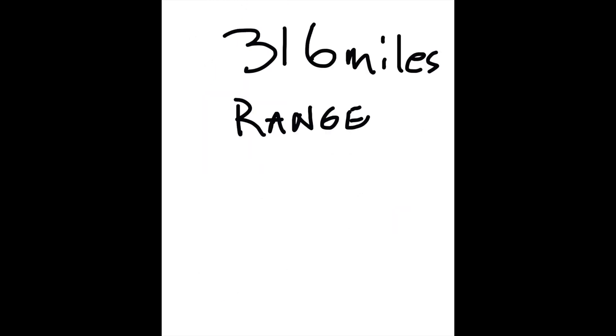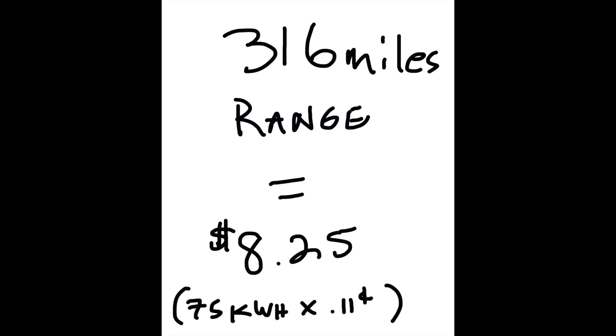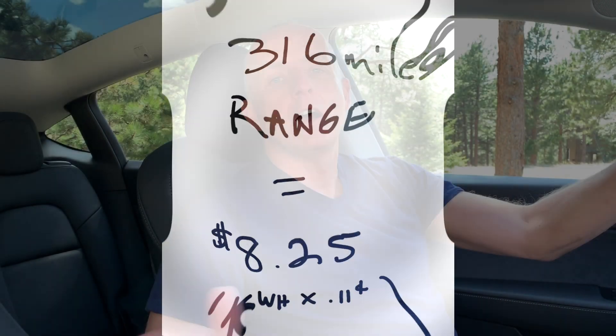But what if the sun is not shining, or you don't have a solar system? In that case we have to buy electricity from the electric company. In Colorado that's about 11 cents per kilowatt hour, meaning our 100-mile trip costs $2.61. A full 'tank' for the Tesla Model Y — 316 miles of range — equals $8.25 at utility rates. That's about a fifth of what gas costs. Awesome walkthrough, Benjamin — that really connected the dots.